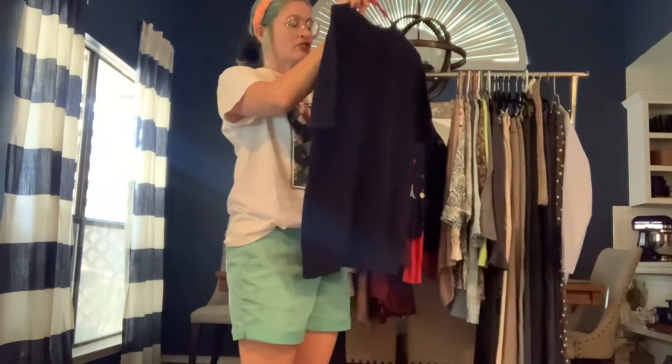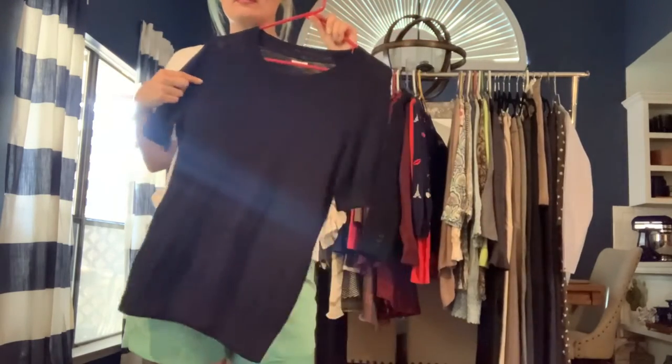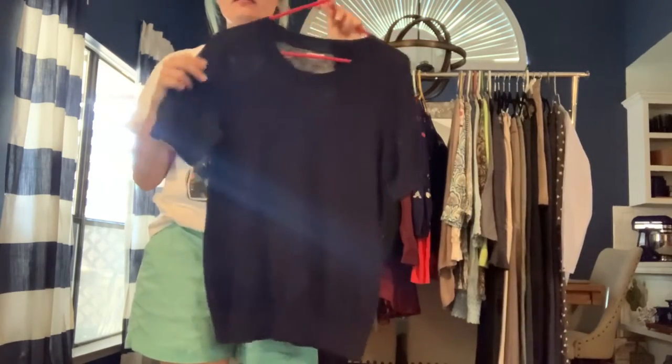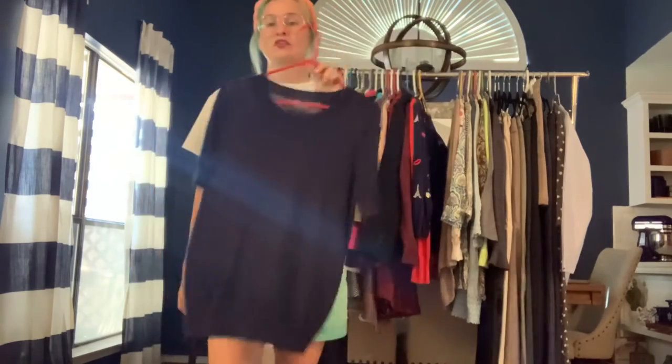Got a J. Crew Factory outlet sweatshirt — lightweight, you can kind of see through it a bit, so it's a lighter knit. Short sleeves. A great layering sweater.